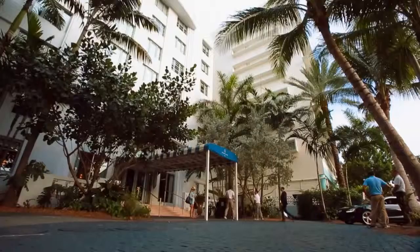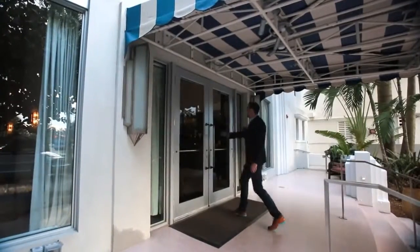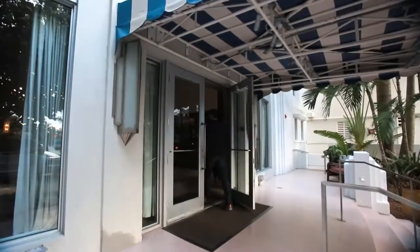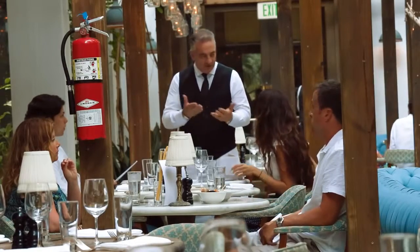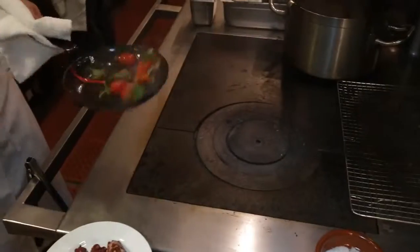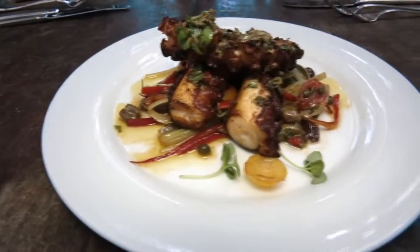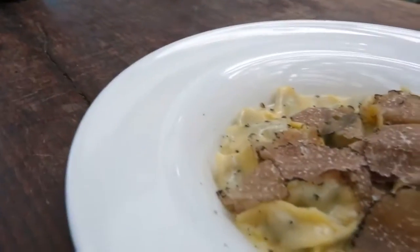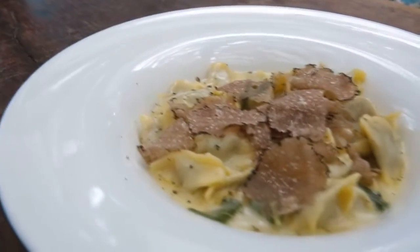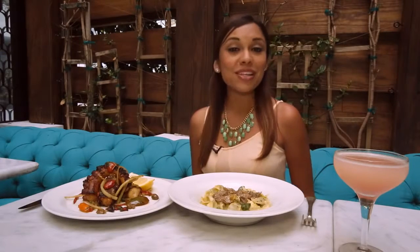Now to Cicconi's. Located inside Soho Beach House, a members-only club and hotel, this restaurant features modern classic Italian food in a beautiful garden-like setting. Two of my favorite dishes: the Octopus comes with lemon capers, celery, olives, and heirloom cherry tomatoes, and the Agnolotti is made with butter and sage, topped off with delicious truffle shavings. Here you'll find some of the greatest northern Italian cuisine. Best of all, you don't have to be a member to enjoy their restaurant.